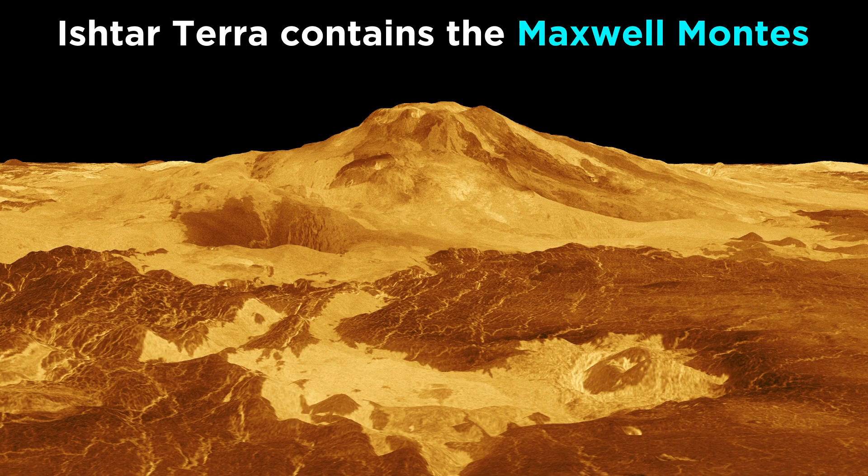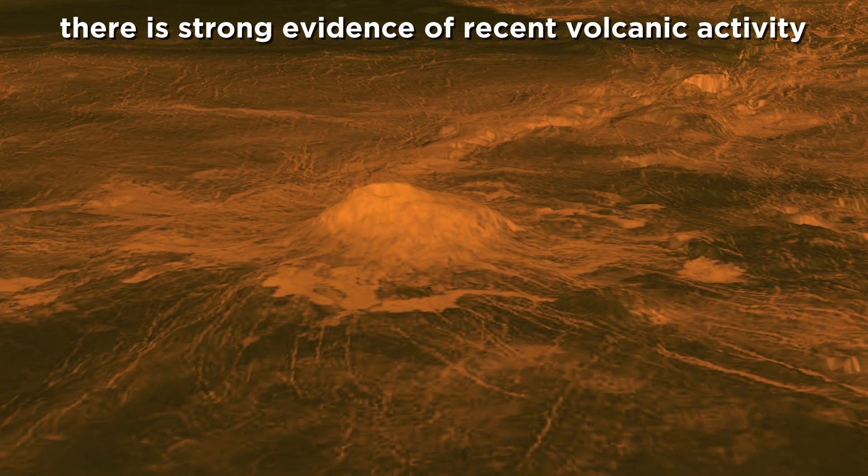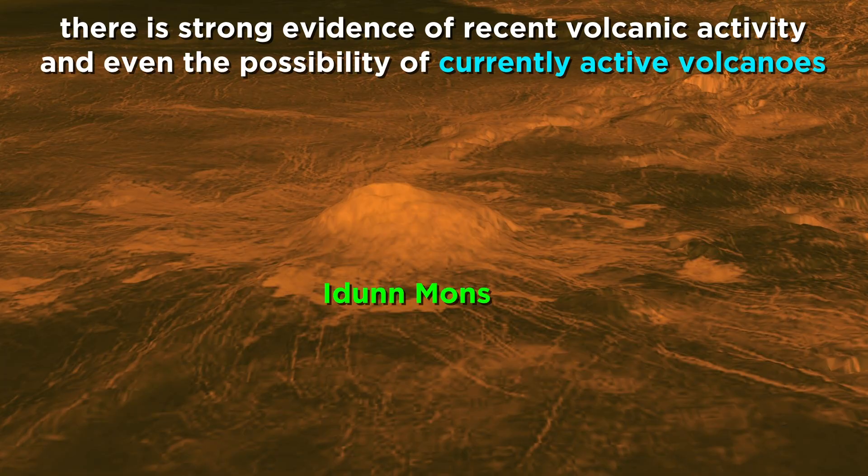Ishtar is also home to a mountain chain called Maxwell Montes, named after James Clerk Maxwell, and which reaches an elevation of 11 kilometers above average surface elevation, significantly taller than Mount Everest. Strong evidence of significant and fairly recent volcanic activity indicates that the surface features on Venus are very new, much newer than Earth's surface, and there may even be active volcanoes to this day.